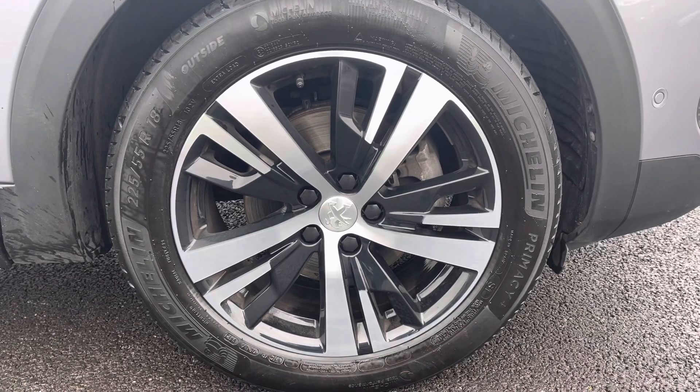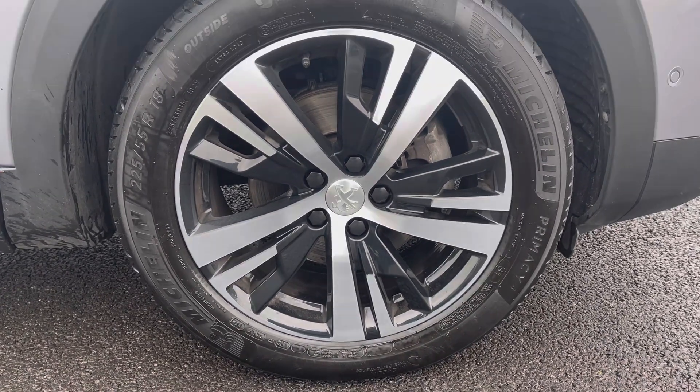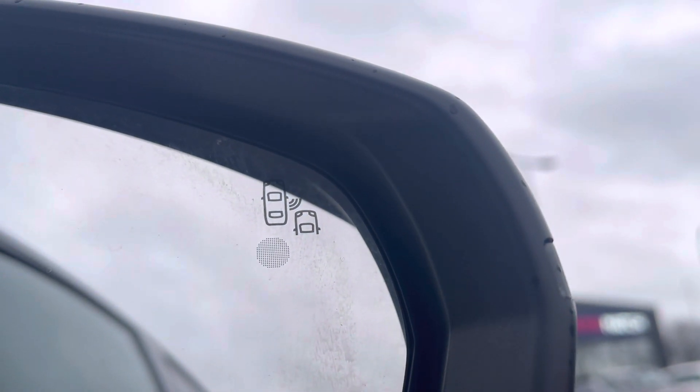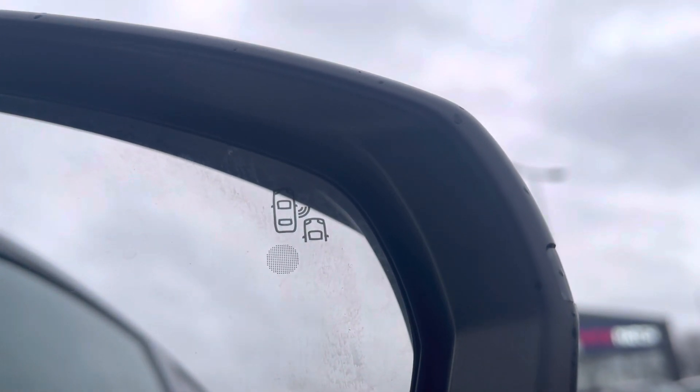We've also got the diamond cut alloy wheels which are in great condition, and the same can be said about the tyres. We've got the blind spot monitoring system here which will glow in orange when there's a car in your blind spot — a great safety feature.